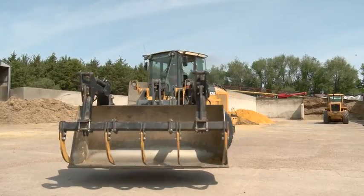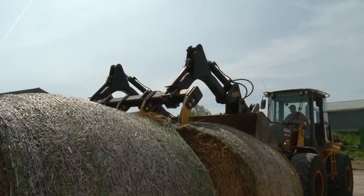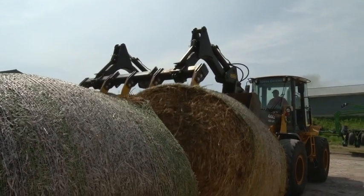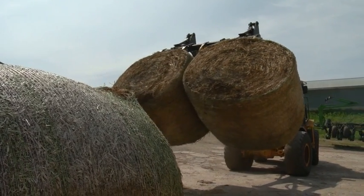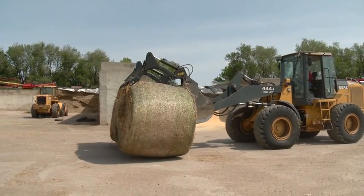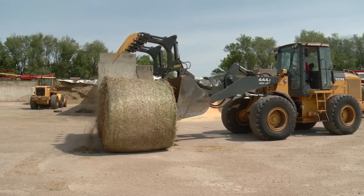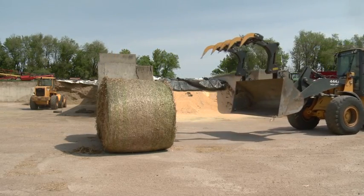Basically, what the grapple allows farmers to do is haul greater volumes in the same number of cycles — it effectively takes a yard-and-a-half bucket and makes it a three-yard bucket. So farmers make fewer trips to the wagon, getting that done quicker so they can get to the fields. The applications include moving materials, moving bales, moving feed, trees, and cleanup. If you want something moved, the GrabTech will move it.